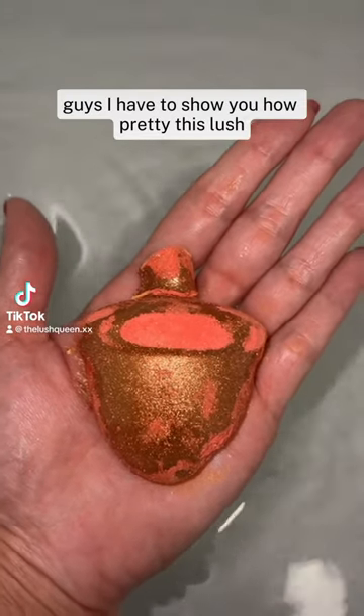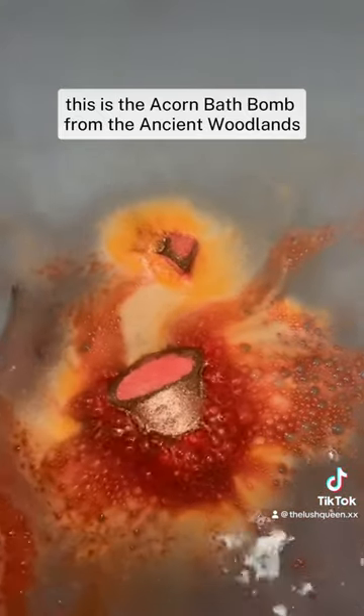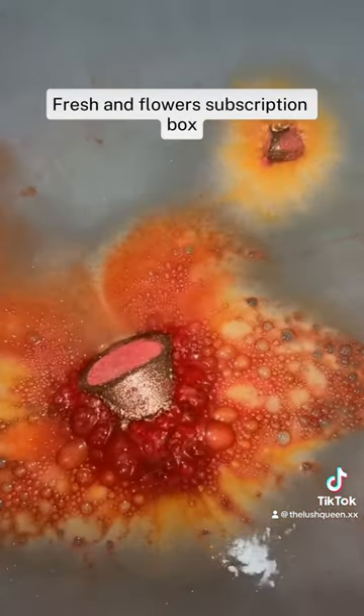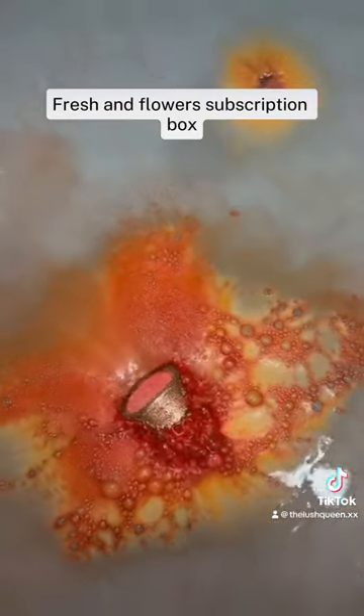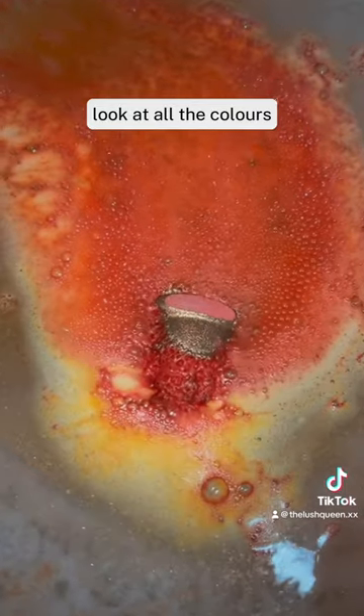I have to show you how pretty this Lush bath bomb is. This is the Acorn bath bomb from the Ancient Woodlands Fresh and Flowers subscription box. It literally looks like a bonfire display — look at all the colors!